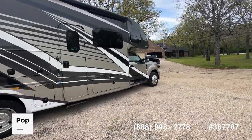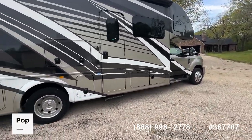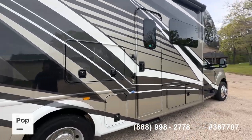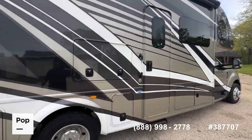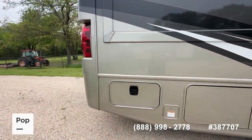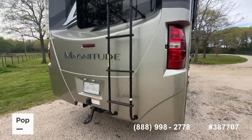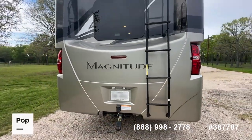Continental tires, outdoor entertainment system, of course full body paint. Ten thousand pounds of towing capacity. Beautiful colors on that full body paint with this kind of pewter champagne color.